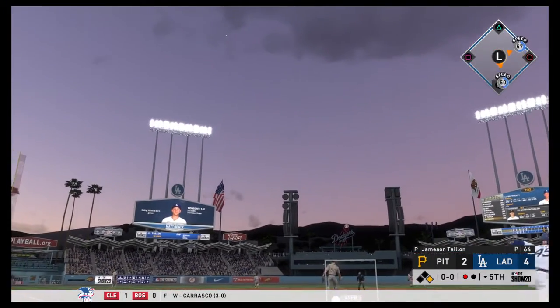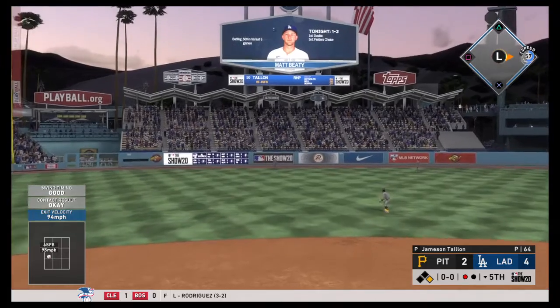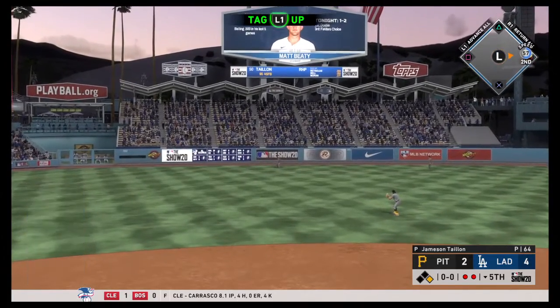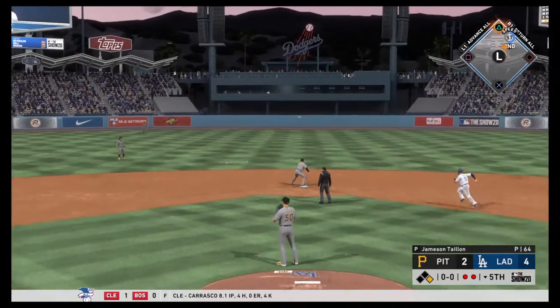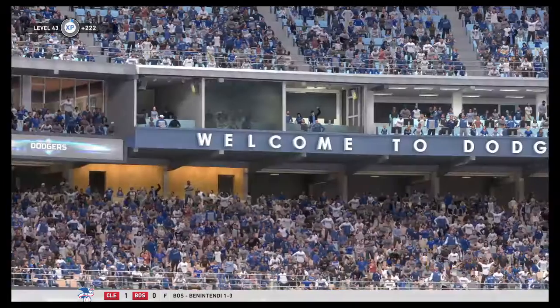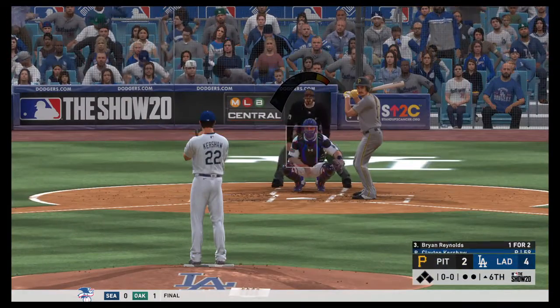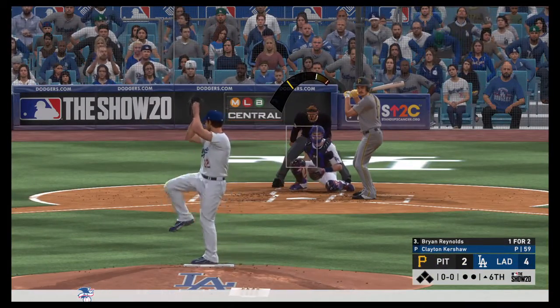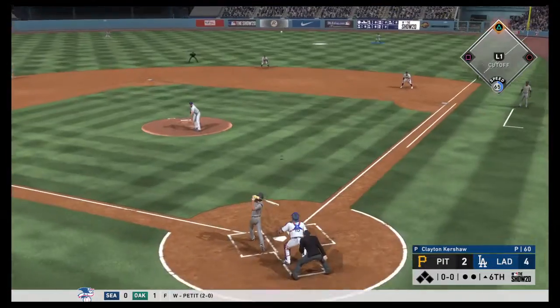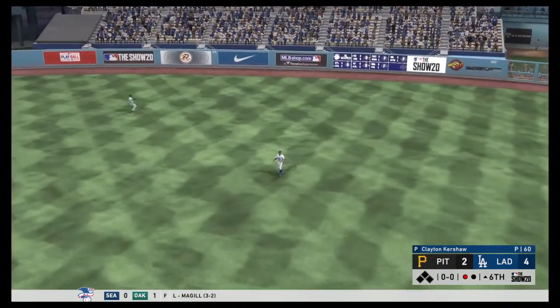First pitch to Beatty hit to left field — will be caught. Justin Turner tags — this is a good throw. Double play! Bad idea tagging up. Here comes Brian Reynolds — first pitch hit to right field. Sixtieth pitch for Kershaw, one out. Right place and right time to get something going. The last thing you want is one out here in the top of the sixth, here comes Josh Bell. First pitch from Clayton Kershaw — hit, Beatty, throw, two outs.